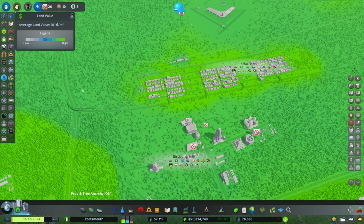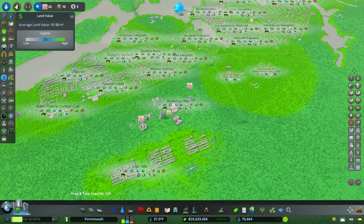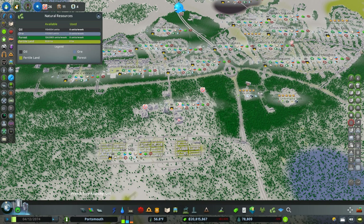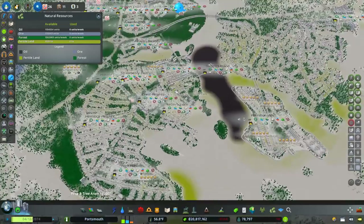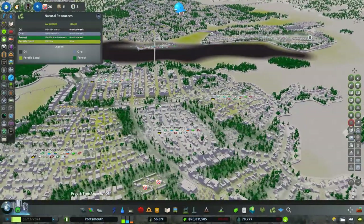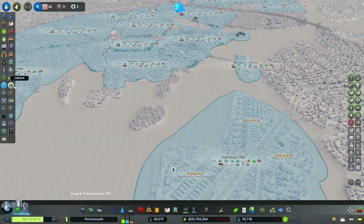Land value — we don't really need to worry about it thanks to the Eden Project. You can see there's really high land value where stuff is built, and soon-to-be high land value wherever something is built. We're basically all in those top two tiers. The Eden Project just cascades that effect everywhere. We haven't been worrying about resources on the map — looks like there's a potential for an oil area there and some forest. I tried to include a little bit of everything in this map, but we haven't actually tapped into those resources.